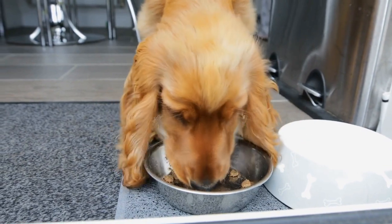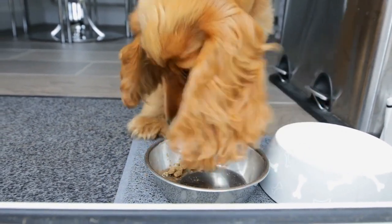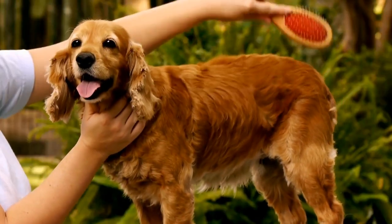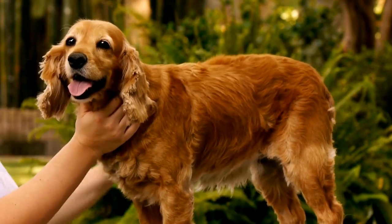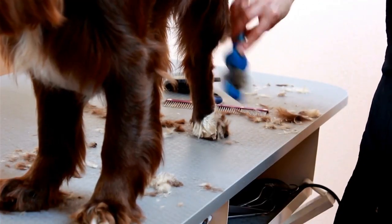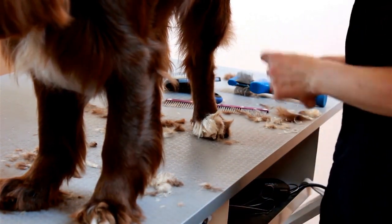Training and Obedience. Springer Spaniels are highly trainable and eager to please their owners. Regular training sessions not only teach them commands and tricks, but also keep their minds active. Try incorporating new and challenging commands into their training routine to keep them engaged and mentally stimulated.